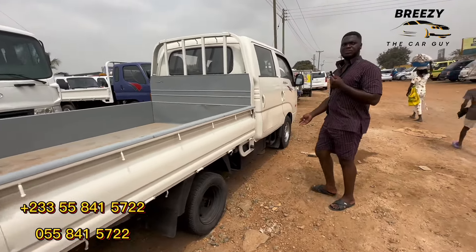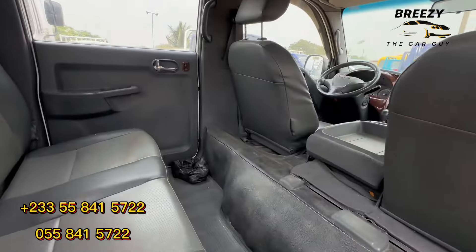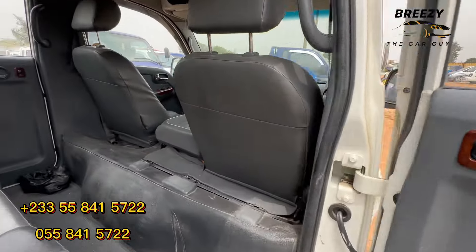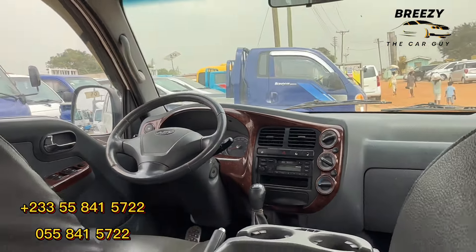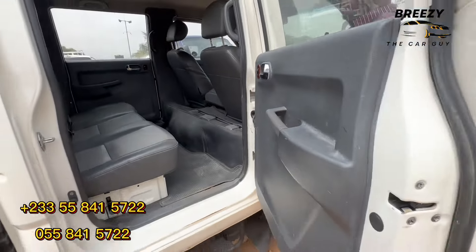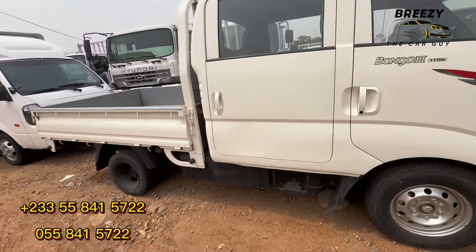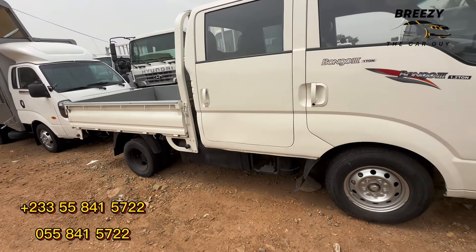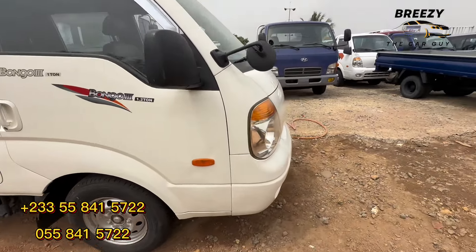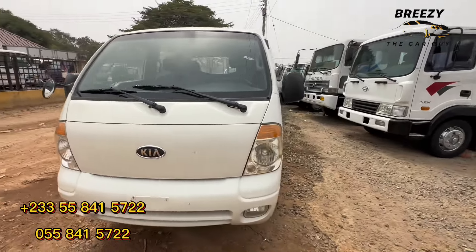This one is also a Bongo but it's the double cabin. This is the interior — just the radio and air conditioning. This one is manual, six-speed manual. This is the back. If you want something nice for your business you can contact Chassis Ventures. This one is 160,000 — the prices are good, and we can talk about it since it's negotiable.